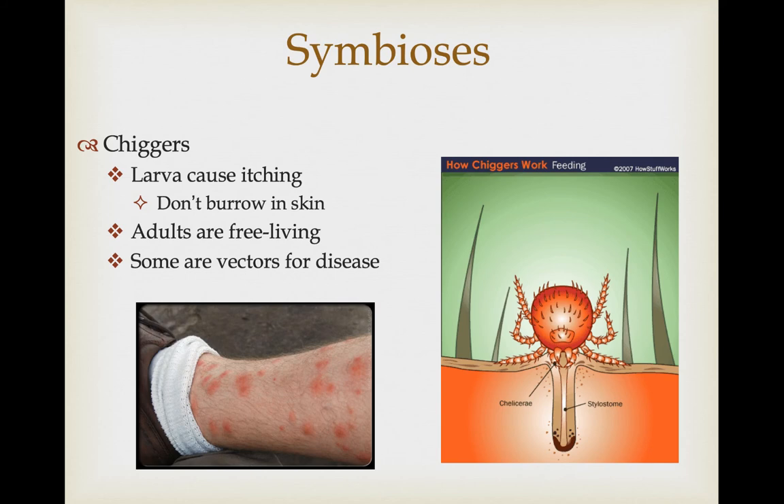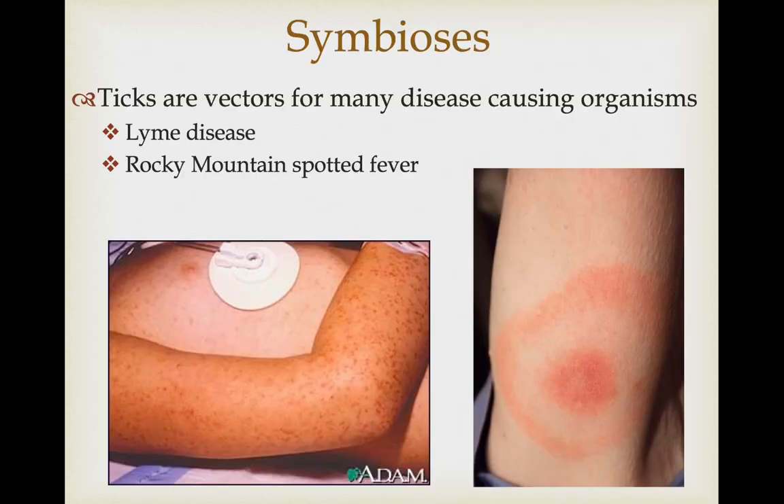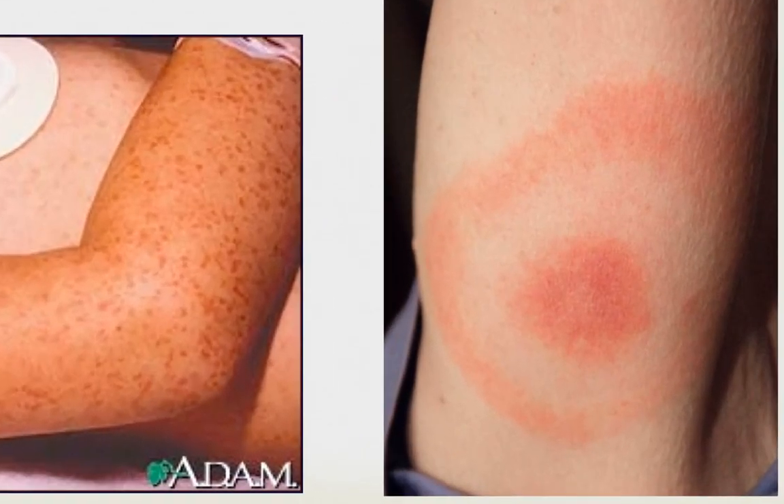In most cases these mites are just an annoyance, but there are some species that are vectors for diseases. Spider mites are a big problem in certain agricultural areas where they suck plant tissues and cause damage to the plants. Some ticks are vectors for pretty serious diseases — Lyme disease and Rocky Mountain spotted fever are illnesses associated with tick vectors. If you get a tick on you, make sure you remove it as quickly as possible. Around here you'd be more likely to pick up Lyme disease, so look for the characteristic bullseye rash around the bite. Early treatment is pretty effective, but if the infection sets in, it can be a chronic problem.